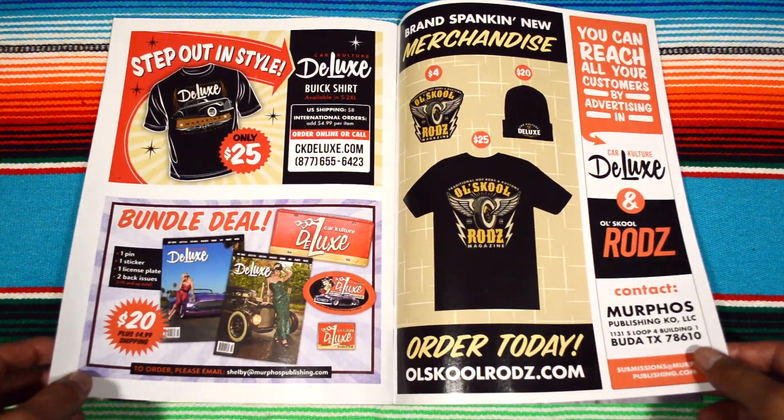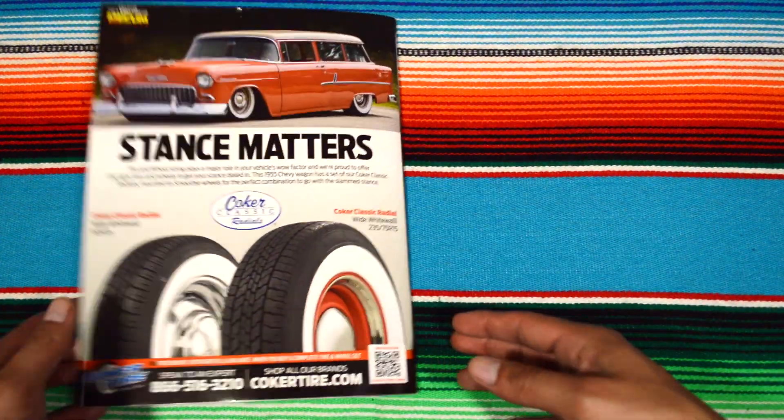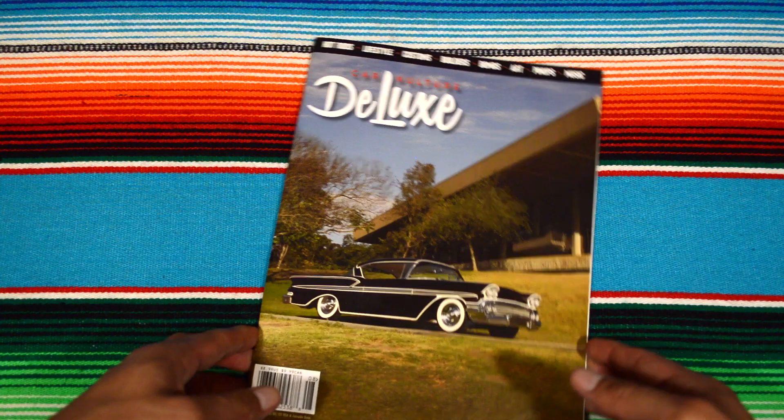Readers Mailbox — and that's it. Thanks for watching. Catch you on the next one. Peace.